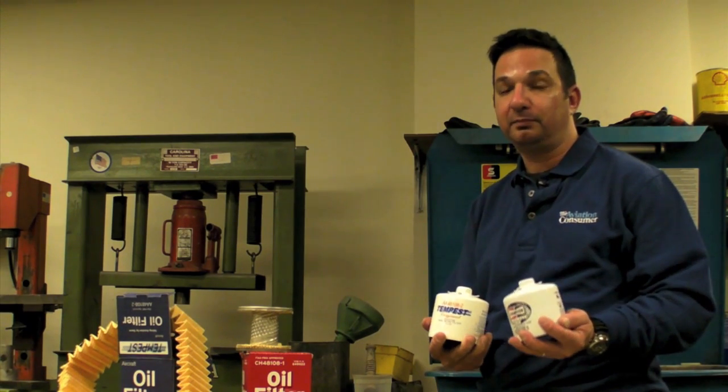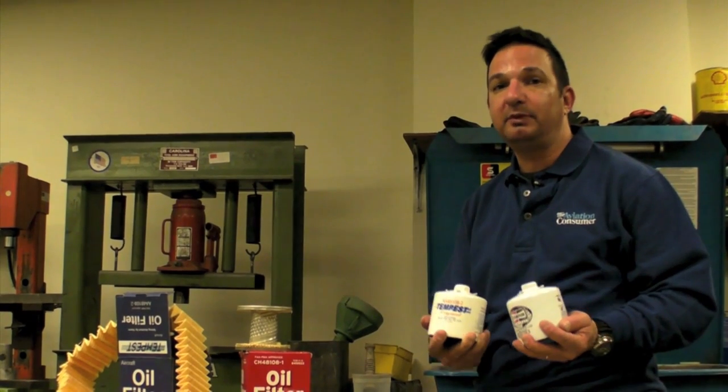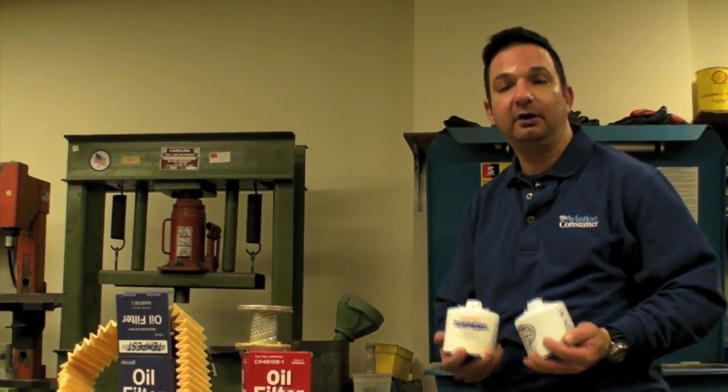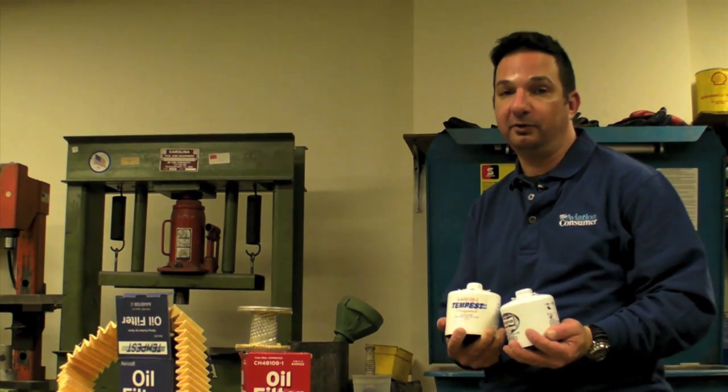I'm Larry Anglosano at Aviation Consumer. Unless you change your own oil, you probably don't know what oil filters are going to end up on your engine. That's probably because your shop is going to use whatever filter is available on their parts shelf. But there are two available options in FAA PMA approved oil filters.